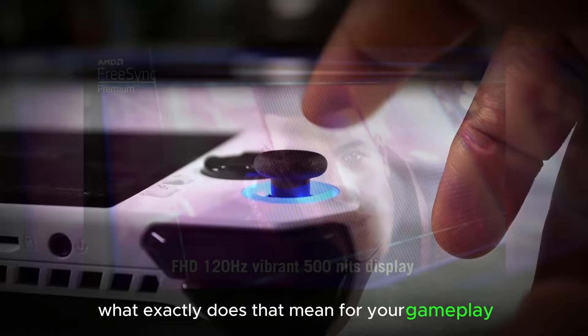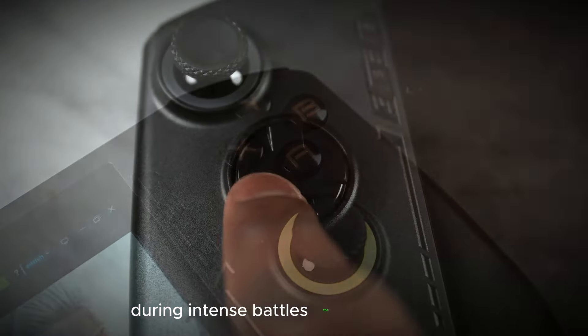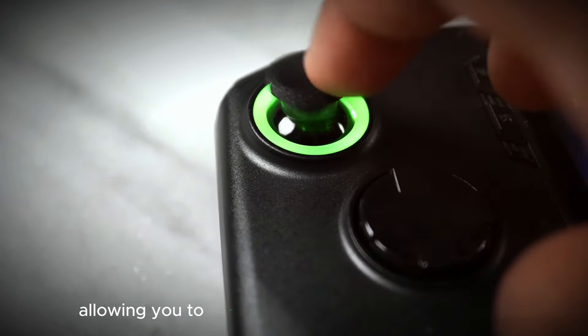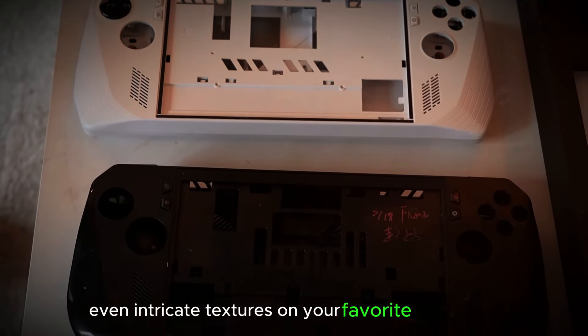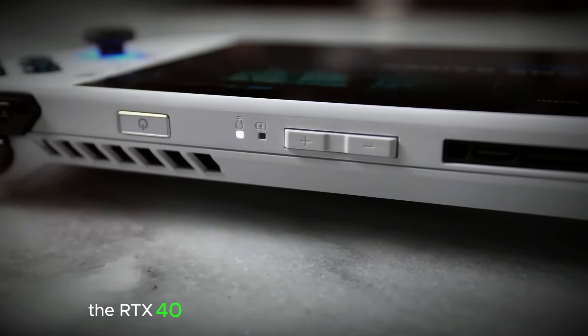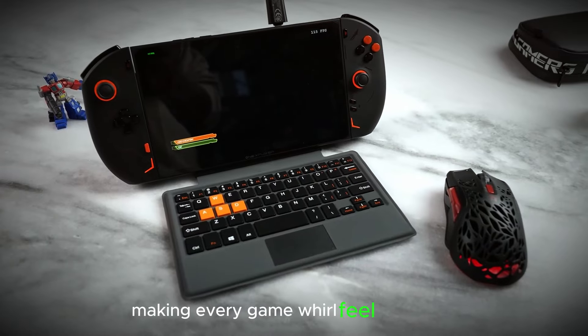What exactly does that mean for your gameplay? Forget about choppy graphics or frame rate drops during intense battles. The RTX 40 series muscles its way through any graphical challenge, allowing you to focus on dominating the competition. Even intricate textures on your favorite characters or hyper-realistic smoke and fire effects from explosions — the RTX 40 series renders it all with stunning detail, making every game world feel truly alive.